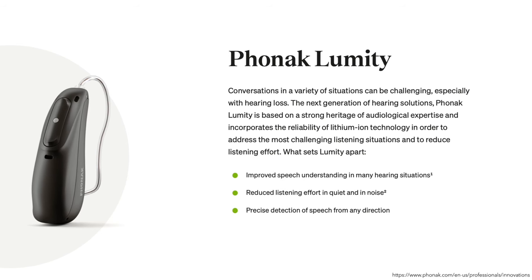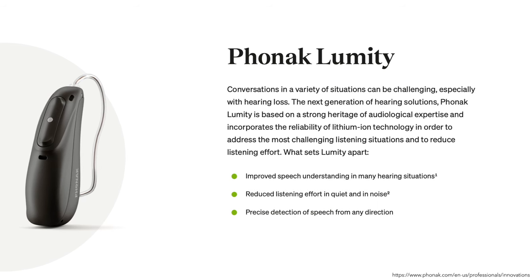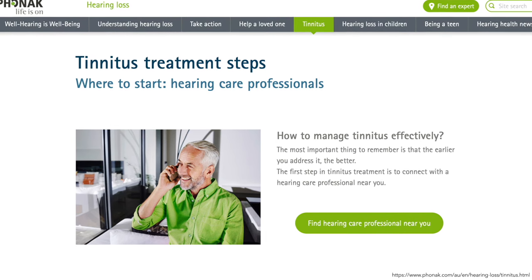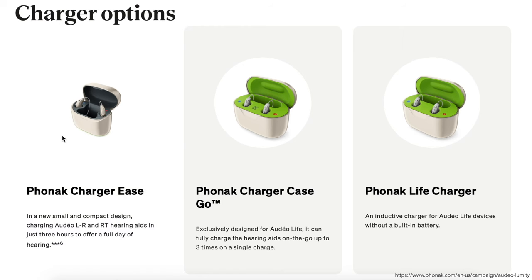Each Phonak Audeo Lumity hearing aid has a multi-function button on top, which serves as an on/off switch, volume control, and/or program change — settings that can be configured by your provider. If you experience tinnitus, a local audiologist can activate the tinnitus balance noise generator for relief. The hearing aids are charged with the Phonak Charger Ease, which reaches a full charge in three hours. The Audeo Life Lumity can use the Phonak Charger Case Go for up to three full charges, or the Phonak Life Charger for home use.